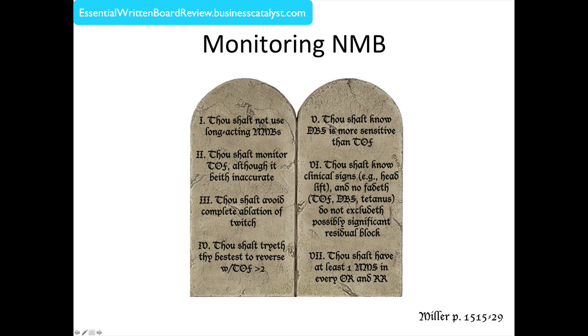Number six: thou shalt know clinical signs — head lift — and know that no fade on train-of-four, double burst, or even tetanus does not completely exclude the possibility of residual blockade. Using our eyes, there's no clinical guarantee we can be 100 percent back. I would say that as long as the patient had no fade by double burst stimulation, no fade by sustained tetanus at 50 Hz for five seconds, and possibly the ability to lift the head for five seconds, the chances of residual blockade are markedly diminished.